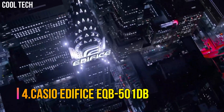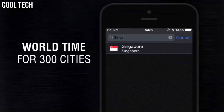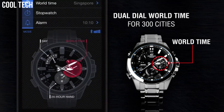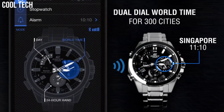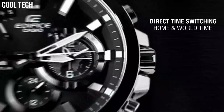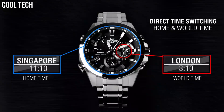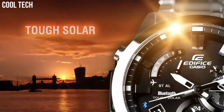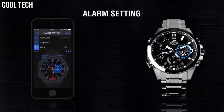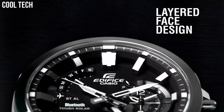Number 4. Casio Edifice EQB-501DB. Casio's solar recharging system converts even faint light from fluorescent lamps into ample energy to achieve stable operation of various high-load functions. The watch is reset regularly four times a day by the smartphone to show both home time and world time correctly. You can also reset the watch manually with just a push of a button when crossing between time zones. The precise time in the current location is displayed instantly with DST — Daylight Savings Time — taken into account. Accurate time information (UTC) is acquired by a smartphone from a time server on the internet.